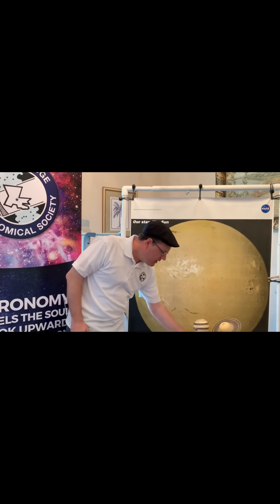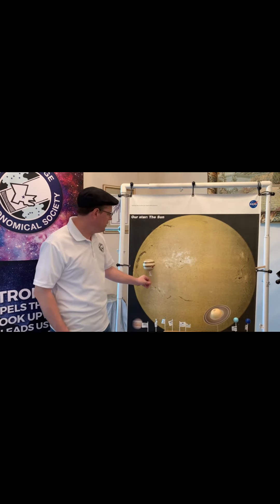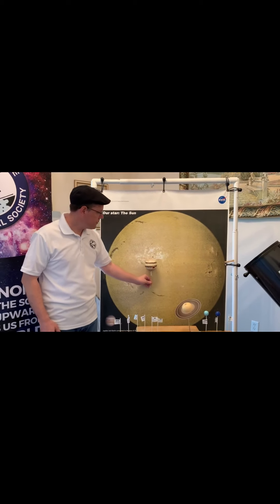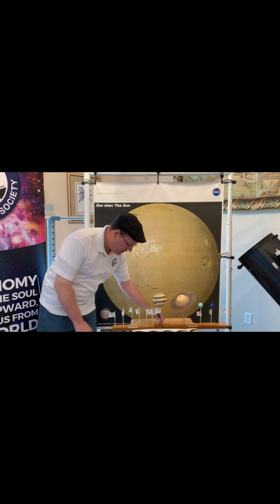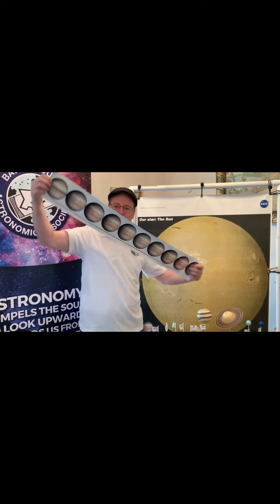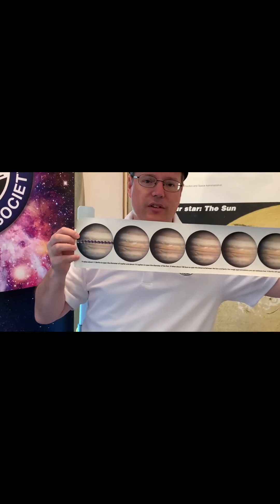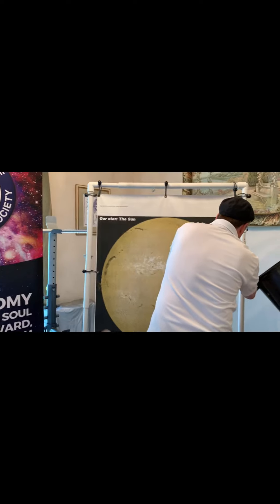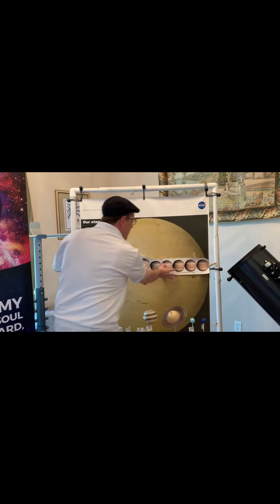Now even the largest planet in our solar system, Jupiter, is still very small when compared to the sun. For one other size comparison, it would take 11 earths to span the face of Jupiter. But it would take 10 Jupiters to span the face of the sun.